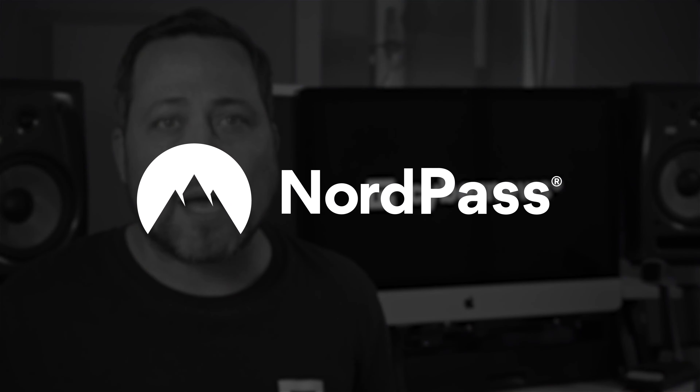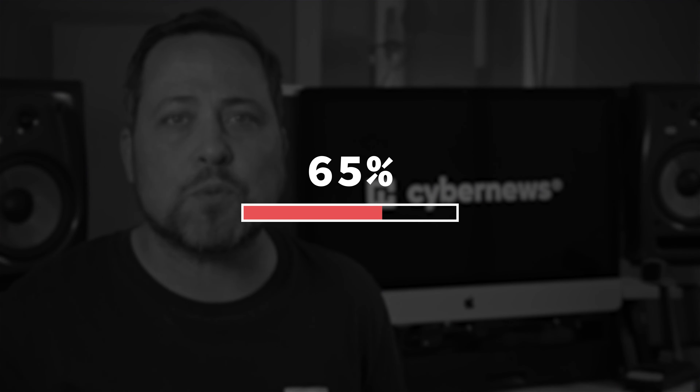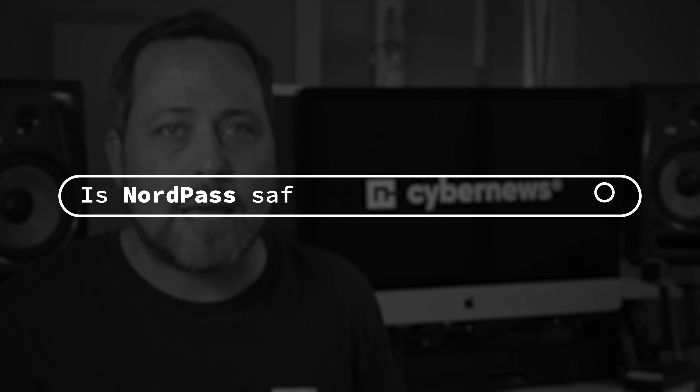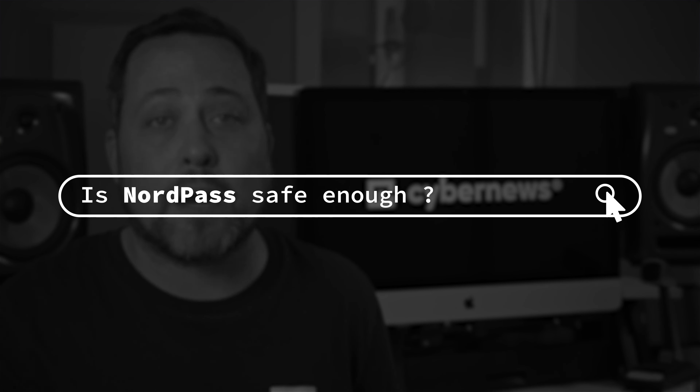Even despite companies like NordPass fighting the secure password fight, 65% more passwords are circulating on the dark web than they were in 2020, and a significant number of these are because they can be cracked in seconds, which poses an important question: is NordPass safe enough to combat all of this?